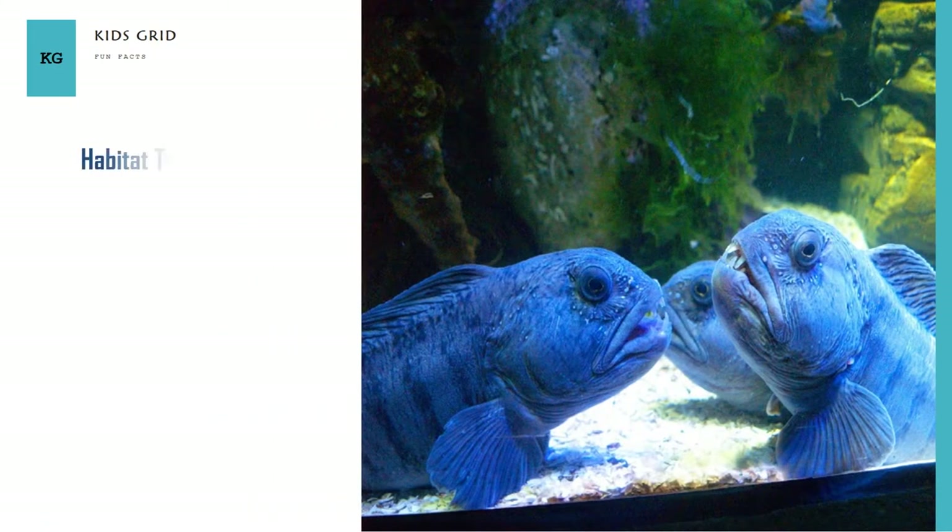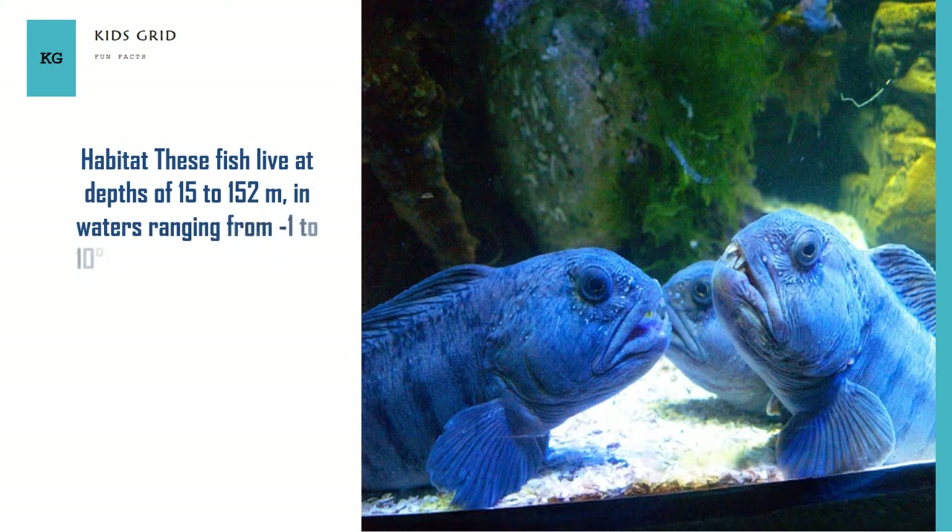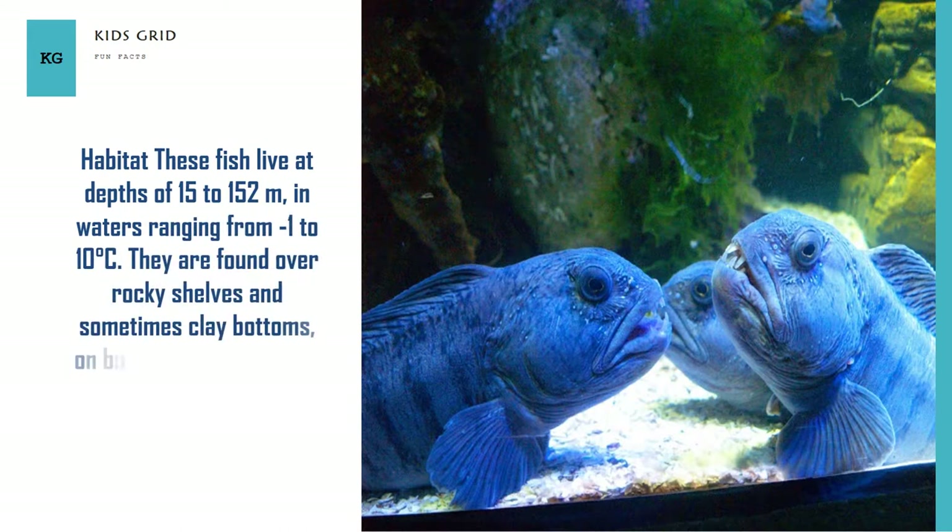These fish live at depths of 15 to 152 meters, in waters ranging from minus 1 to 10 degrees Celsius. They are found over rocky shelves and sometimes clay bottoms, on both sides of the North Atlantic.